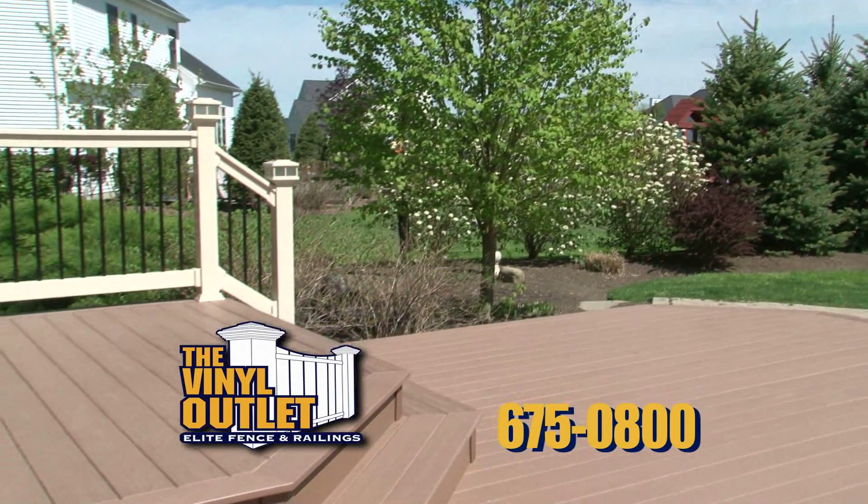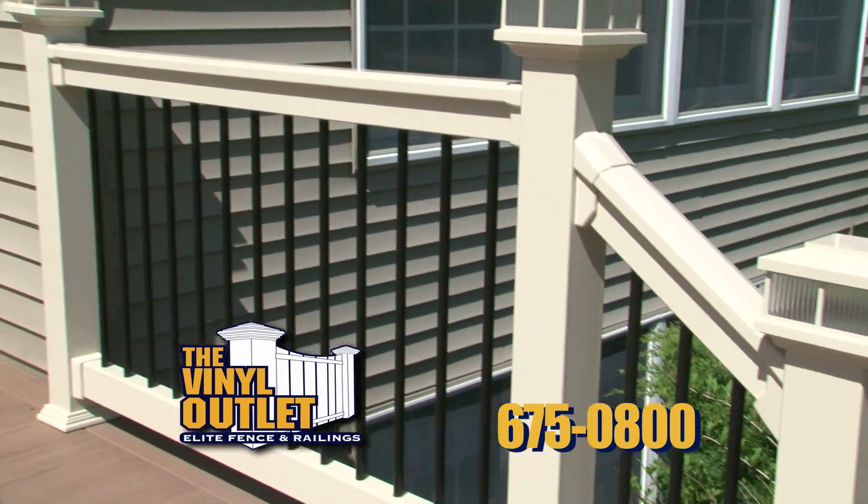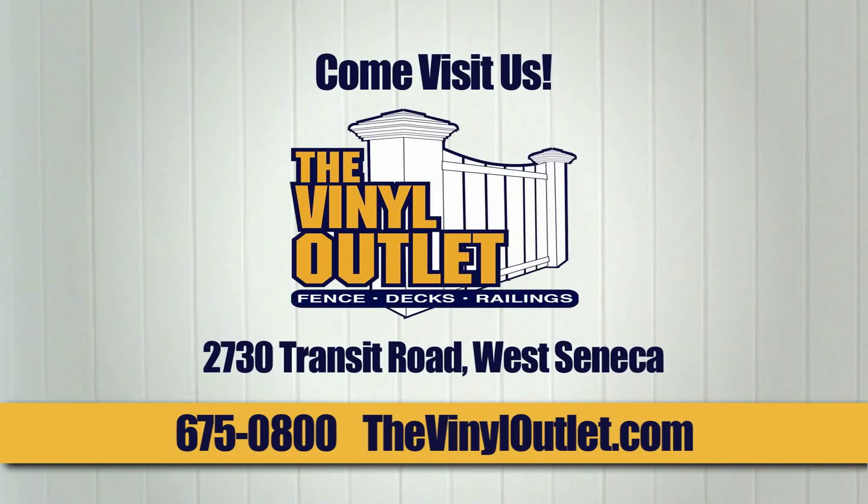See for yourself why homeowners everywhere have invested in the maintenance-free way to enjoy the great outdoors. Whether you're in the market to purchase a new fence, railing, or deck, there's only one name to remember — the Vinyl Outlet.